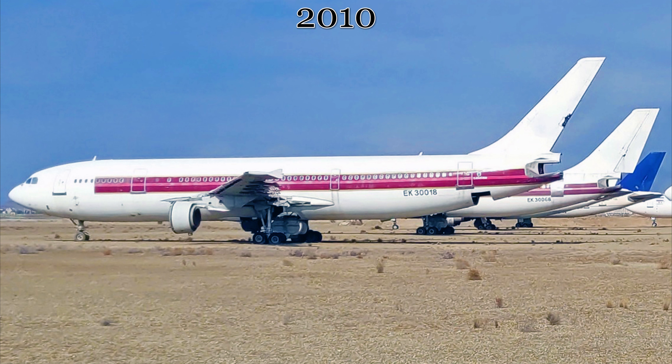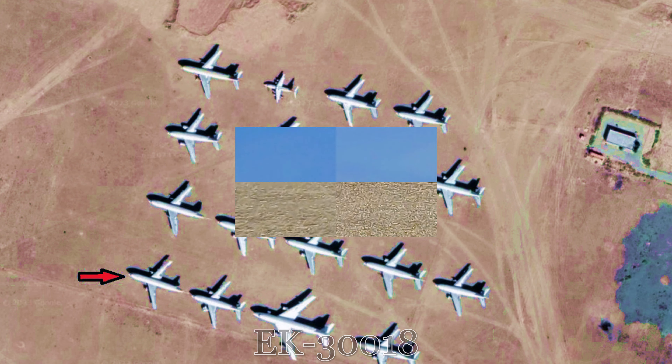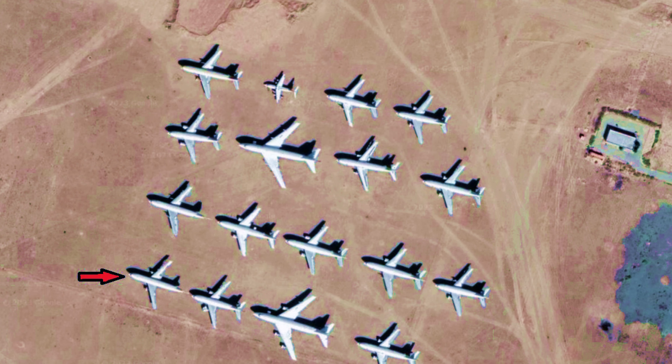Sometime between the summer of 1994 and the summer of 1995, this aircraft would gain the standard 1990s era Thai Airways purple and gold cheat line. The aircraft would spend its entire paying career with Thai Airways.